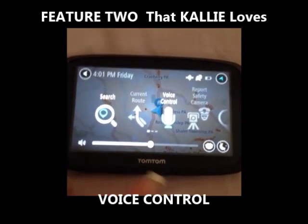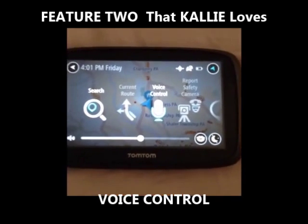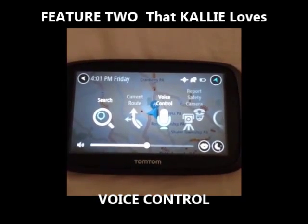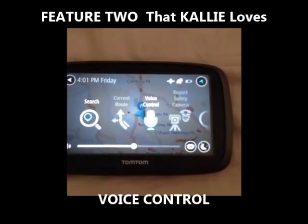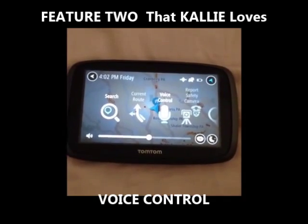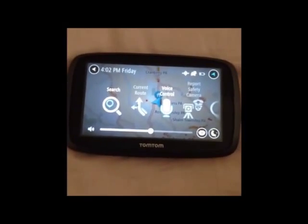Another really awesome feature is voice control. That's right — you can talk to your TomTom. It won't talk back necessarily, but it will definitely listen. All you have to do is say 'Hey TomTom' while you're driving and tell it where you want to go, and it will take you there and reroute you completely. I tried it — it's amazing.